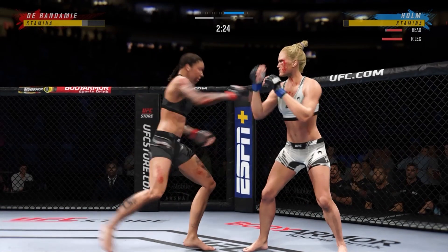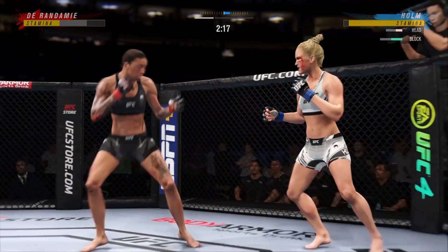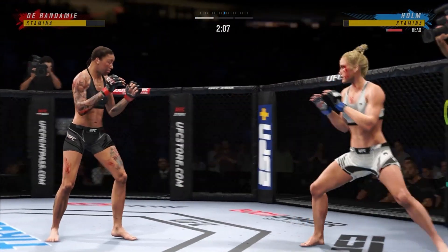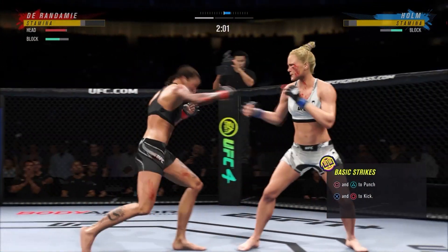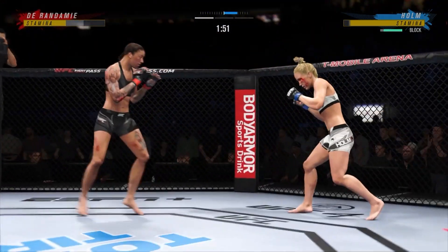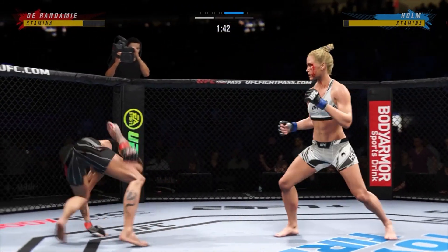Her timing's on point. Her accuracy's on point. She's very busy, she's in a good flow. Wild swing there. Jermaine Durandamy gets touched by that kick. Under two minutes to go in the round — trying to hammer that lead leg.